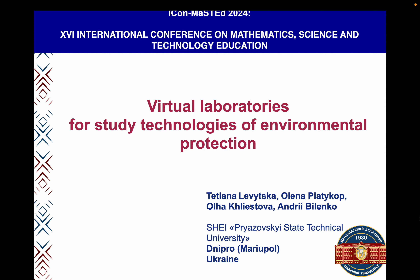Good afternoon. My name is Tatyana. I am a descend at the Department of Computer Science, State Higher Educational Institution, Priyazov State Technical University, Dnipro-Mariupol, in Ukraine. I am very glad to take part in the conference. Together with my colleague, we offer a report on the topic – Virtual Laboratories for Study Technologies of Environmental Protection.